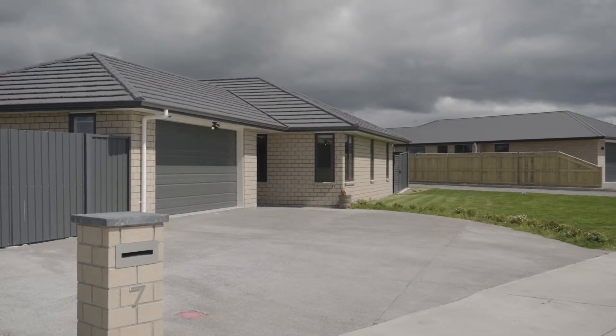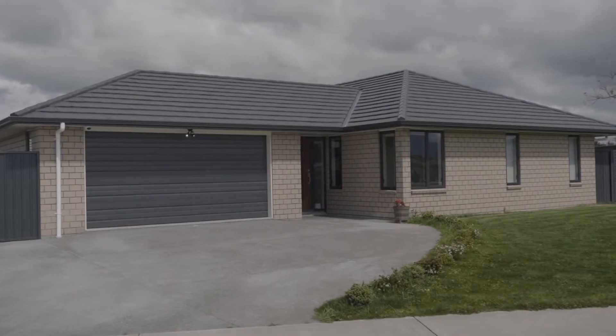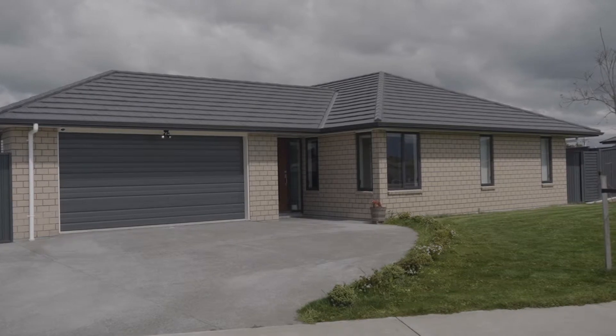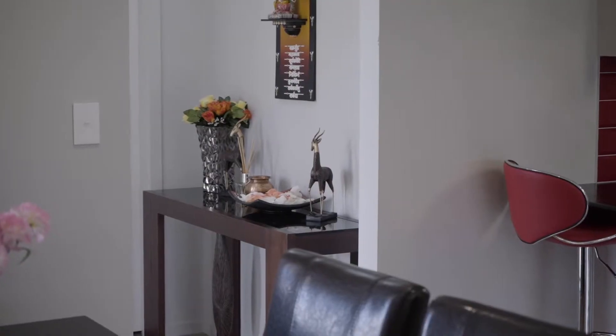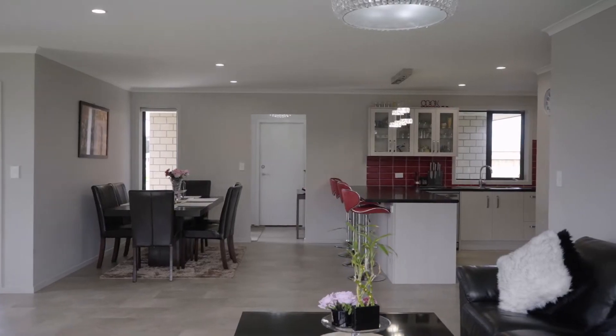Located in one of Masterton's most popular locations, we have this stunning, recently completed Jennian Built Home. The hard work is done, so simply open the door and enjoy all the wonderful benefits of a new home.